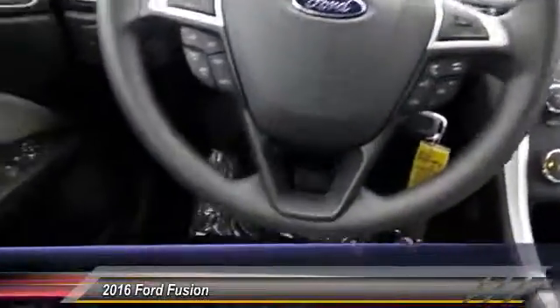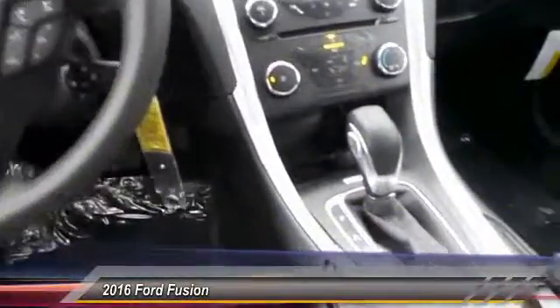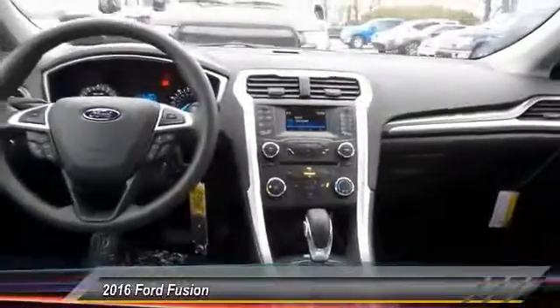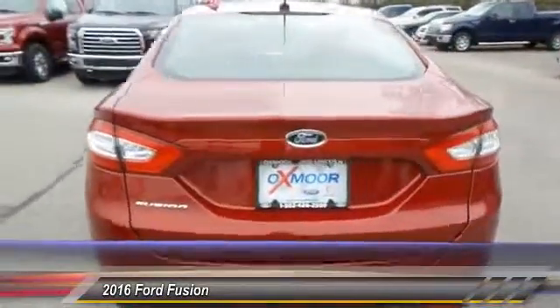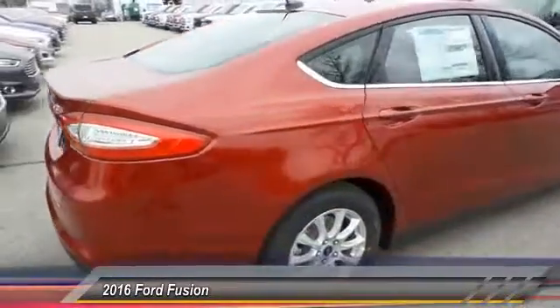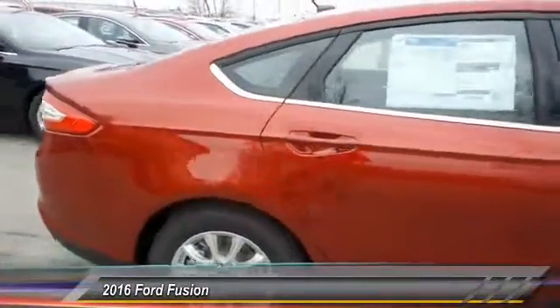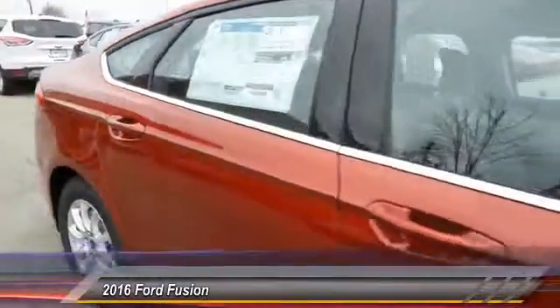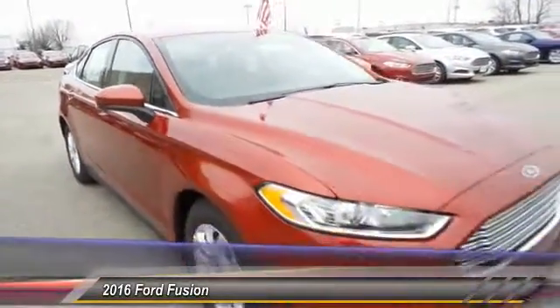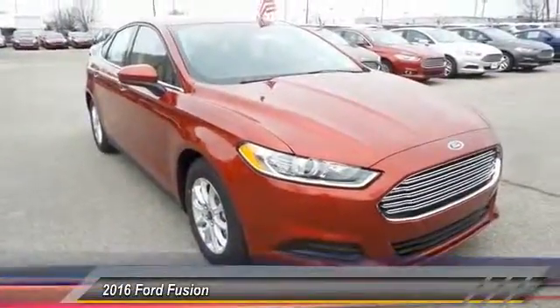Take this vehicle for a spin and see why so many shoppers are now proud owners. Thanks for listening.